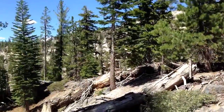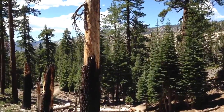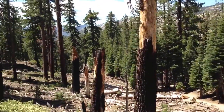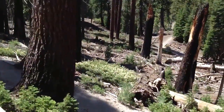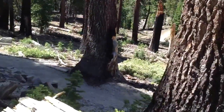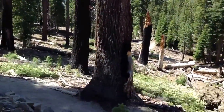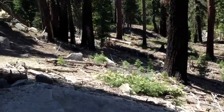We're in the Inyo National Forest, on the edge of Yosemite — to the extent that you can be on the edge of Yosemite. You can hike from here down to the bottom of this valley at the Red Meadow, and you can hike from here to Tuolumne Meadow in Yosemite, if you're so inclined.